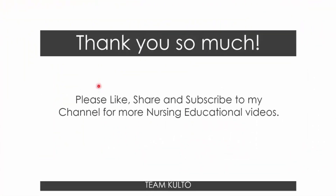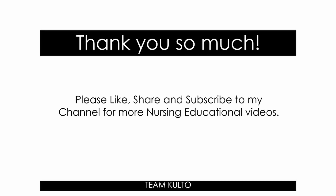Thank you so much for watching this video. I hope you really learned something and I hope I was able to make your life easier in remembering the concept of your cranial nerves. Please like, share, and subscribe to my channel for more nursing educational videos. Let me know if you have other nursing topics you'd like me to cover — comment down below and watch out for our next uploads.